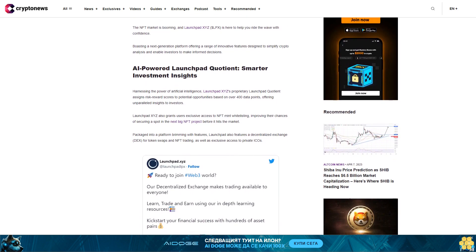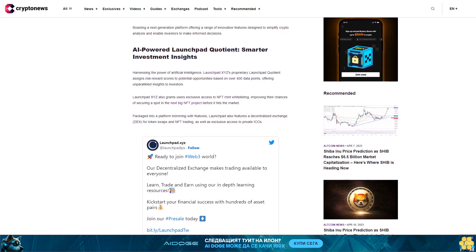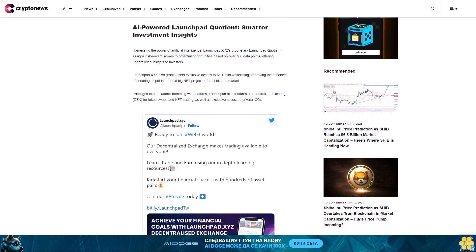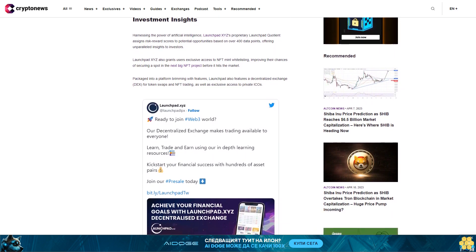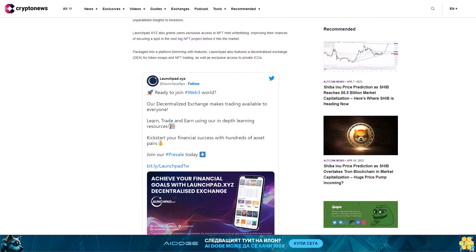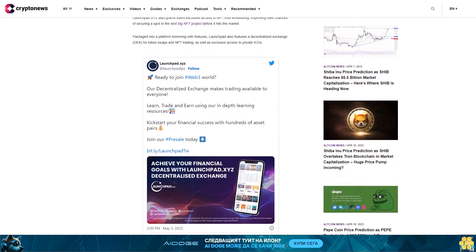Packaged into a platform brimming with features, LaunchBit also features a decentralized exchange (DEX) for token swaps and NFT trading, as well as exclusive access to private ICOs. The GameFi hub provides early access to play-and-earn games. One of the platform's unique offerings is the PlayDorn gaming hub, which provides early access to game releases, enabling investors to evaluate potential investments before public launch and build up stacks of GameFi tokens before listing.